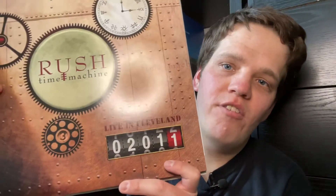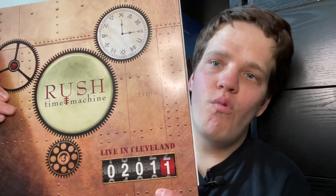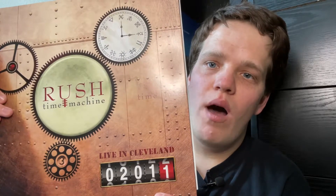I found a section for the band Rush and was able to find their Time Machine Tour on vinyl. This was from the concert they filmed in Cleveland, Ohio back in 2011, and it was released on vinyl back in 2018.